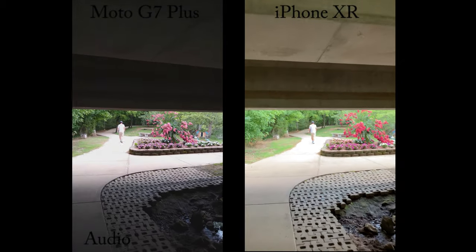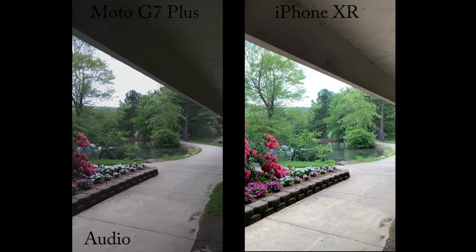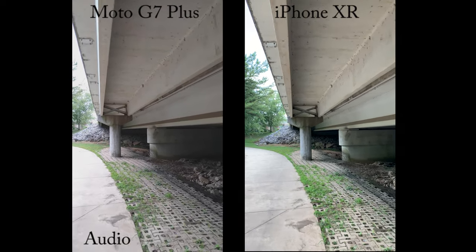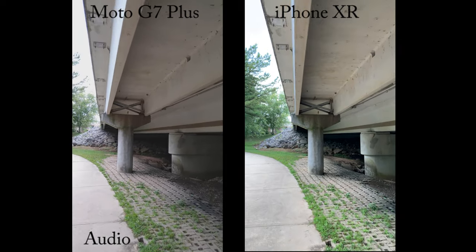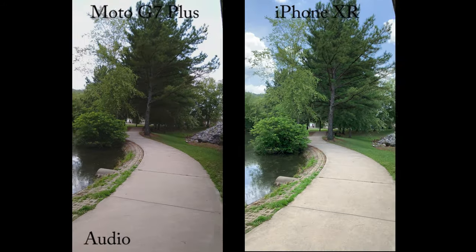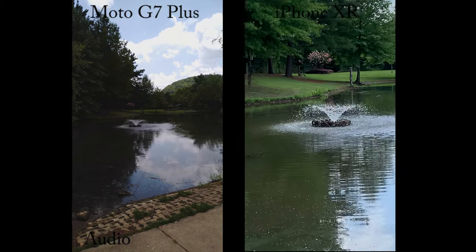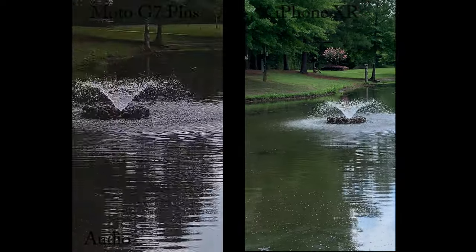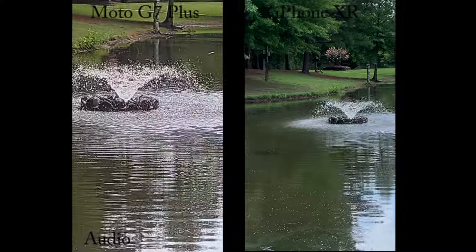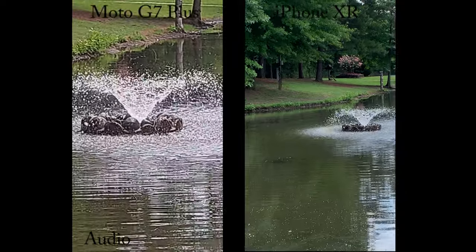Let's see if we can find the ducks over here. Zooming in on the fountain — the iPhone XR at 1x, then 2 times, 4 times, 6 times, and 8 times is what the Moto G7 gets. Zoom back out.